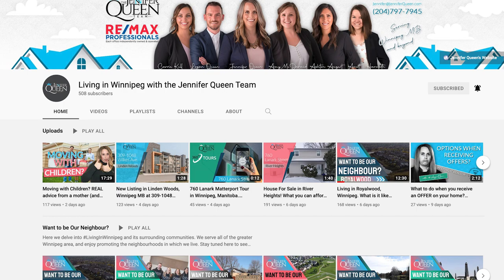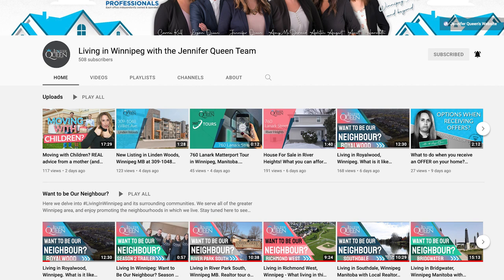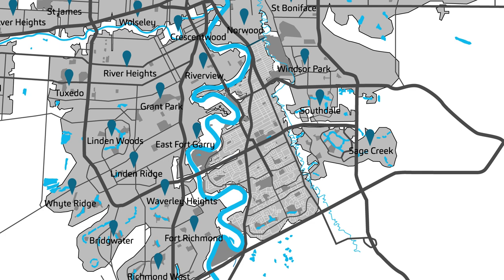If you are looking for more details on a certain neighborhood within St. Vital, check out our other YouTube videos — we have highlighted several of them. The borders of the area include Carrier Avenue to the north, St. Anne's Road to the east, Perimeter Highway to the south, and the Red River to the west.